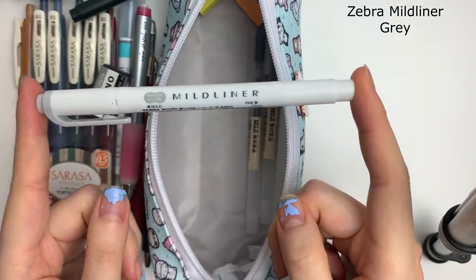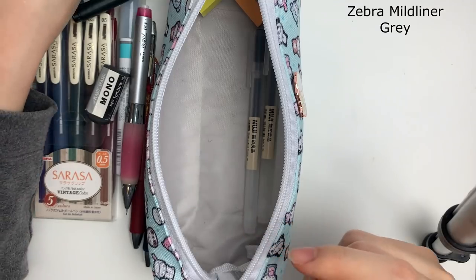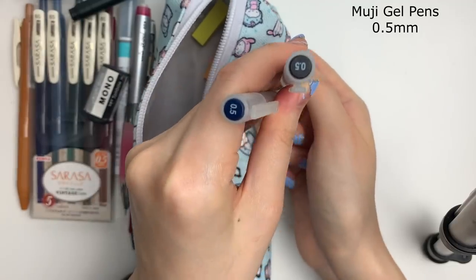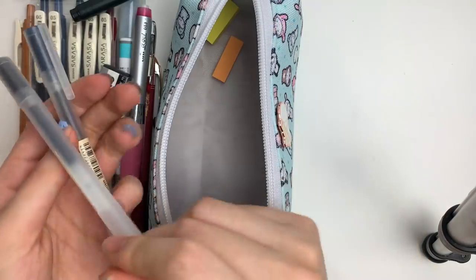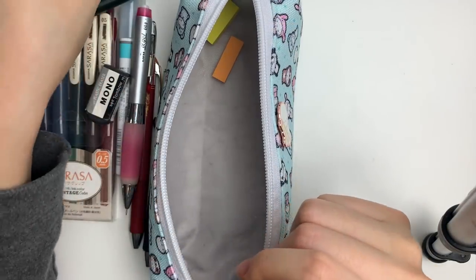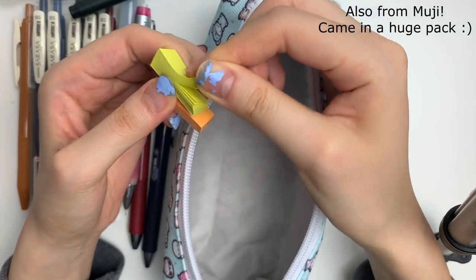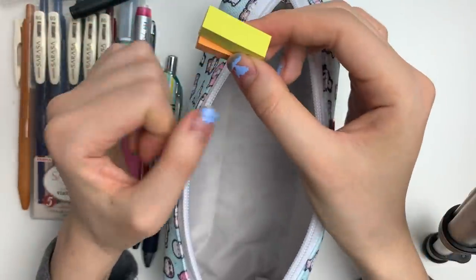I also always carry around a gray mild liner — this is just my favorite, and as you can tell, I really like gray. I have two Muji gel pens; they're both 0.5. I carry around a black one and also a blue-black, just again for color variation. And then lastly, I carry around two of these mini sticky note things — I just use them for annotations and they're super helpful and I got them from Muji.